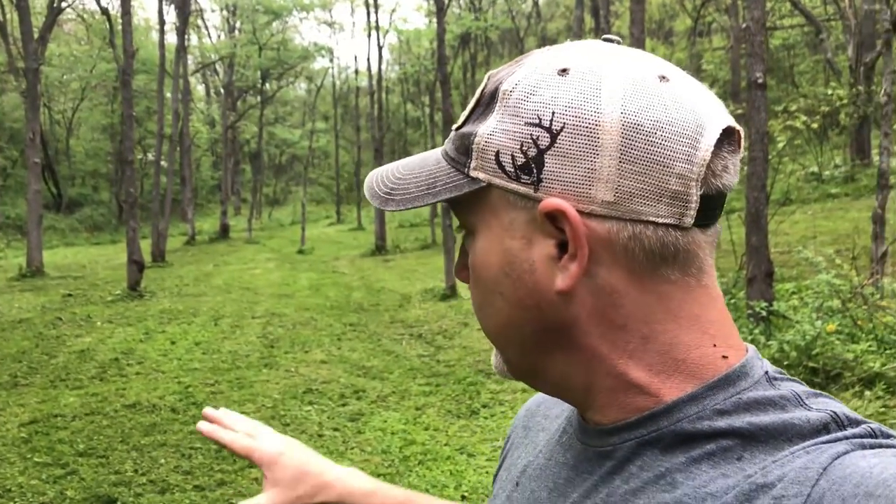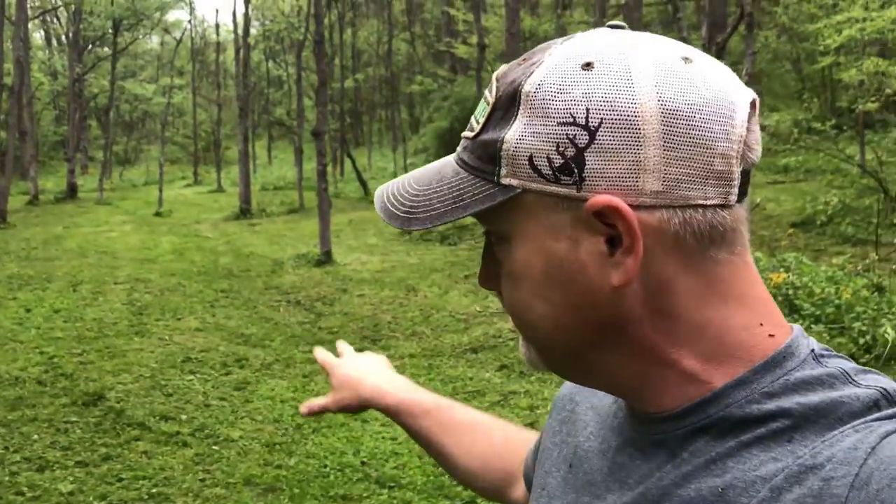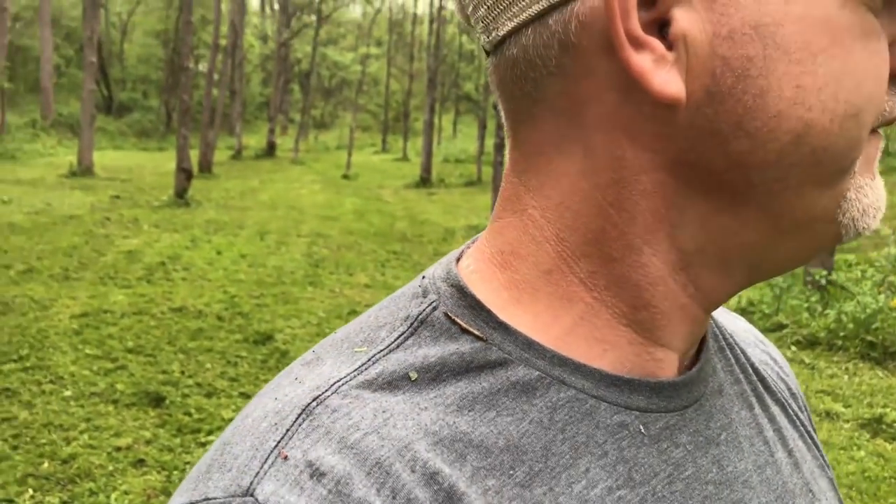On each side, these deer love to bed up in here. Now typically this is a spot I never really hunt — it's a little far back. This is a great staging area for the deer. What I'm gonna do in an area like this is scratch this up and plant some clover in here, and I'll probably hardly ever hunt it.